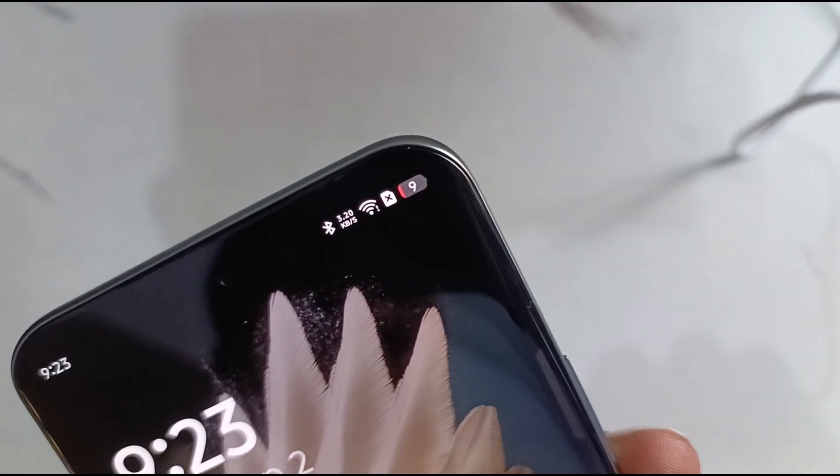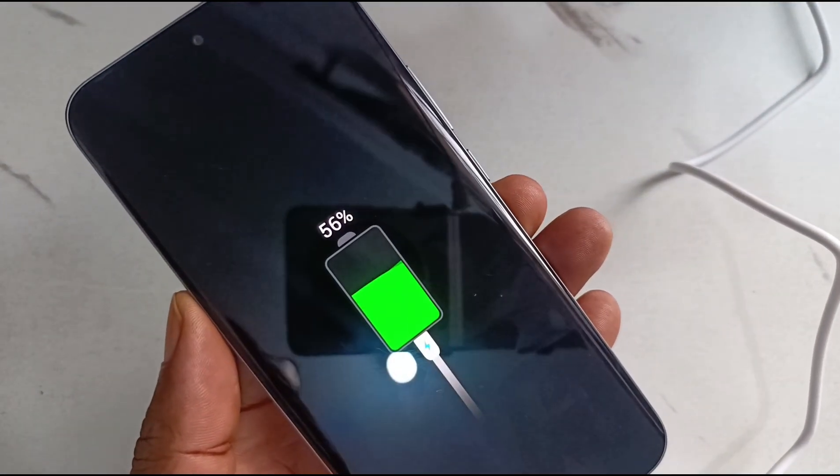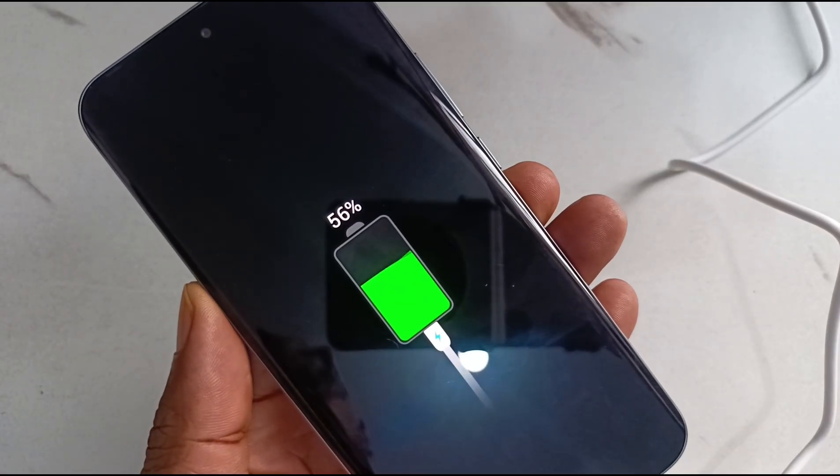It's time for the charging test. The battery is currently at 9%. This is 9:55 AM, the 30-minute mark — and we're at 56% in 30 minutes.